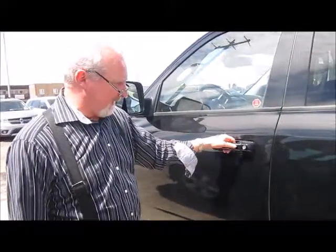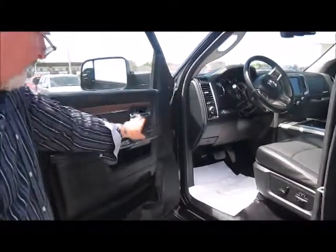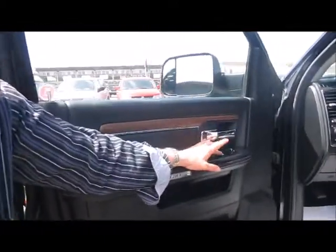The unit also has passive entry — as long as the key is on or near you, just hit the button and the door will open. The same applies when you want to lock it. Other features include your mirror controls and power windows.